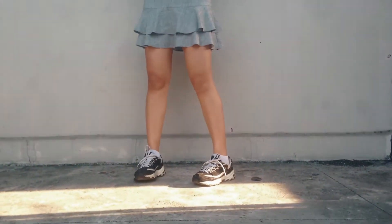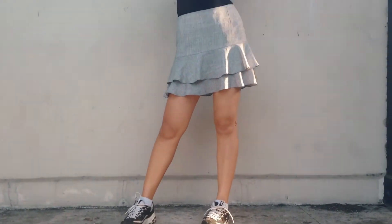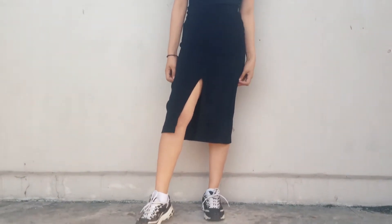Next is this gray mini skirt that I'm wearing right now. For the casual look, I'm also wearing the same black top and the black sneakers — great for a go-to-mall look.